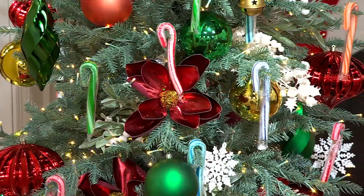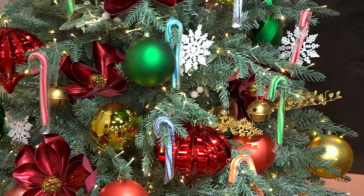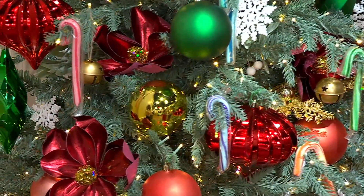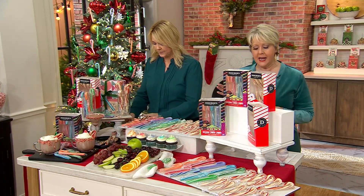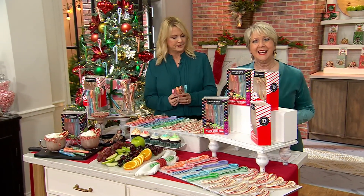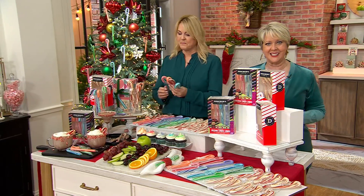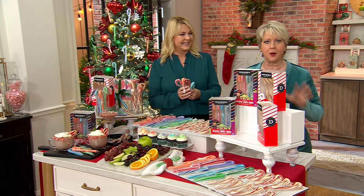This actually comes to us from Dosher's. Listen to this: this company has been around a hundred and fifty-three years and they're from Cincinnati, Ohio. They started in 1871. It is the first and oldest candy cane company in the United States. Lisa Brady is here — tell us all about it.